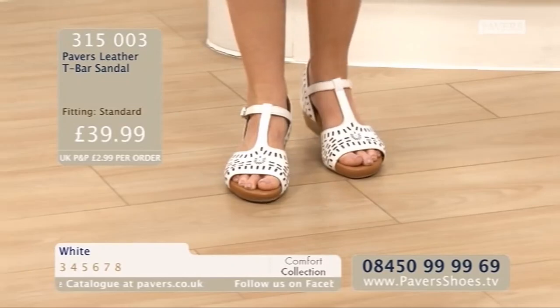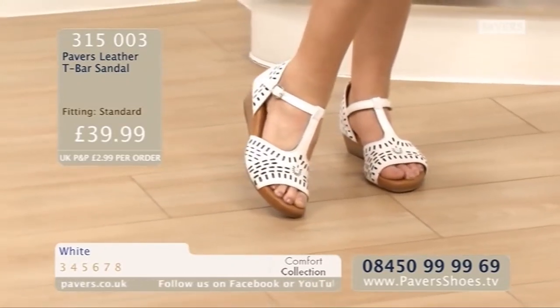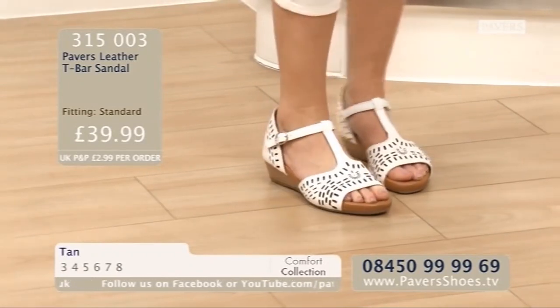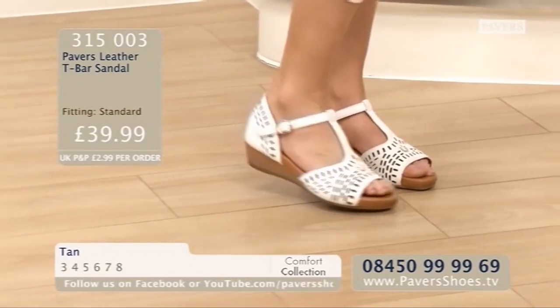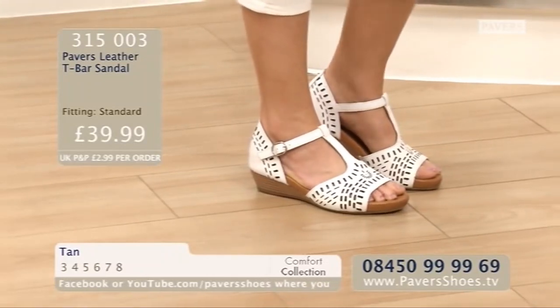Did you say Moroccan earlier? Yes, it does look a bit Moroccan. It's also got that sort of little sun image on the bow front, which is quite ethnic and really, really nice. Which colour would you go for, Sheila? I'm liking the tan, actually. I think that is lovely. It's a nice, rich tan.